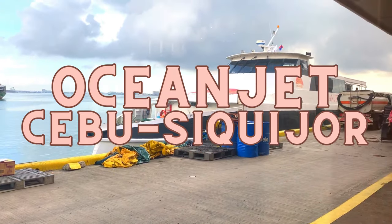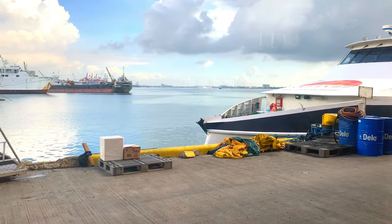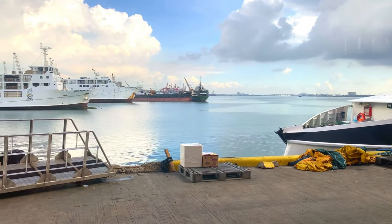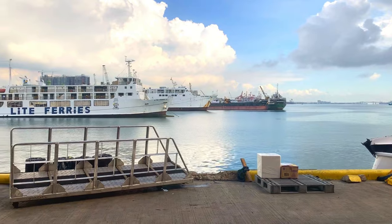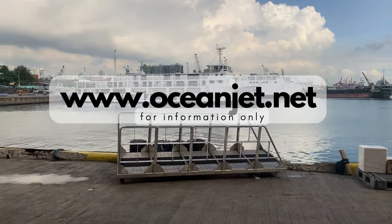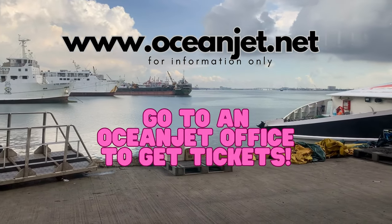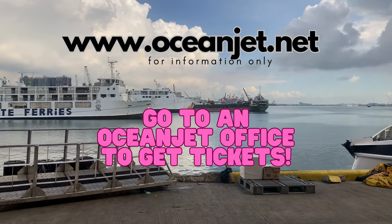If you're planning to travel with OceanJet to Siquihor from Cebu, here's a step-by-step guide. Check the OceanJet schedule and book your ticket online or at their ticketing office. You can visit their website at www.oceanjet.net for the schedules and fares, but we highly recommend visiting an OceanJet office or a travel agency office to book the tickets.